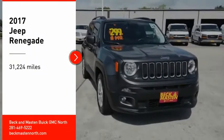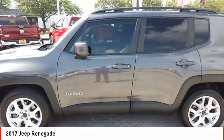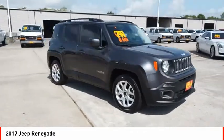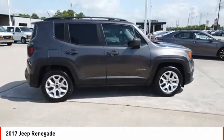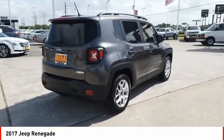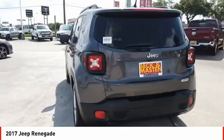Looking for the right vehicle? Check out the 2017 Jeep Renegade. The Jeep Renegade offers full-size capability built in a smaller SUV. It's an incredible combo of smart technology, cool colors, and innovative materials. It has a capable command center with the tools you need for discovering everything that's out there.